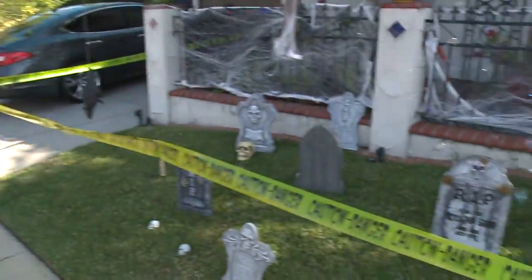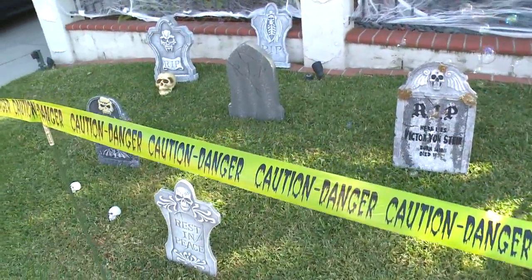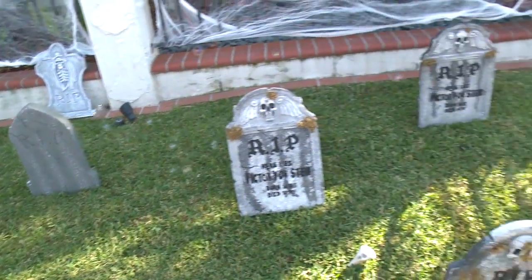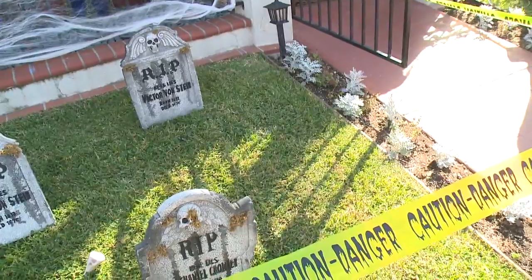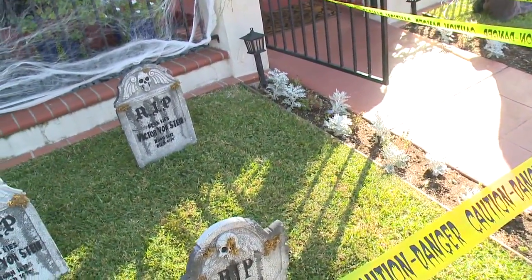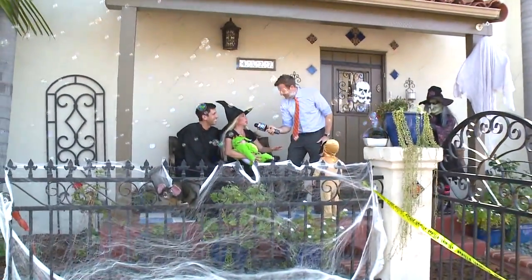And what's involved in the setup for this — do you guys start months in advance? We actually set up on Tuesday when my dad flew in from New York to help out. This is an impressive setup for just setting up two days ago. We've become very quick and efficient.